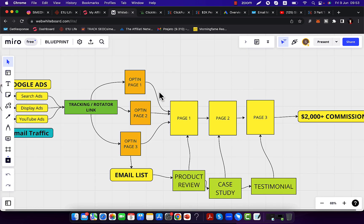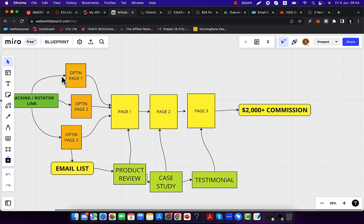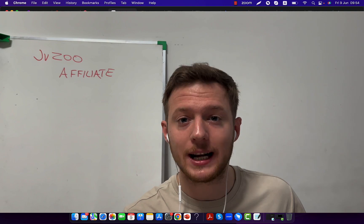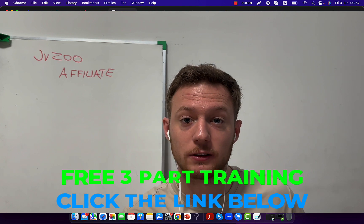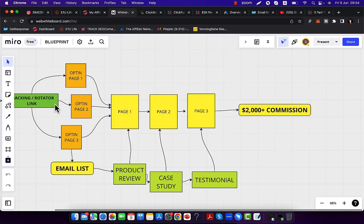The first step to start affiliate marketing and promote JVZoo products is to find a good product to promote. Now sometimes JVZoo is not the best opportunity — it's not the best way to go about affiliate marketing. In this free training I'm going to share with you the exact product I'm promoting that's paying me between $1,000 to $2,000 commission per sale. Check that free training below the video.